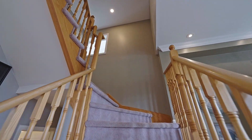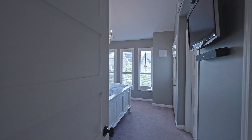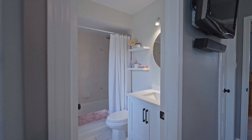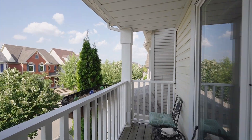Head on up the stairs to the second floor to the first three bedrooms. The primary suite at the front of the house has a cathedral ceiling, a four-piece ensuite bathroom, a walk-in closet with organizers and a balcony.